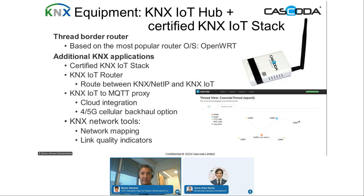The other piece of equipment is our KNX IoT hub, which also has a certified KNX IoT stack. It comprises a Wi-Fi router and a Thread border router with our radio inside, based on OpenWRT — the most popular operating system for routers. We also have a KNX IoT to MQTT proxy, since MQTT is the most popular cloud backhaul protocol. Additionally, we have KNX IoT-based networking tools for network mapping and link quality indicators, which are extremely useful for installers and made the install far simpler.